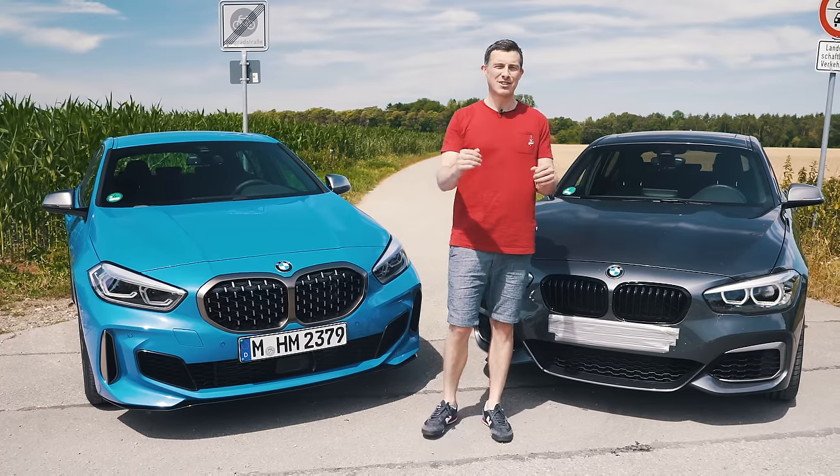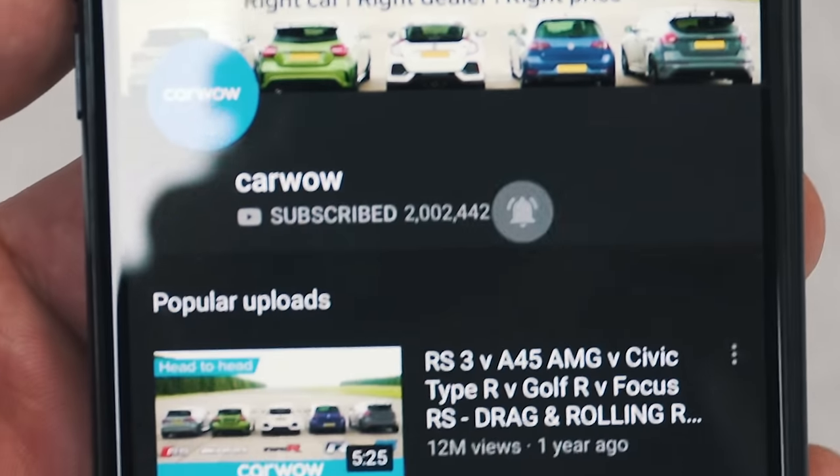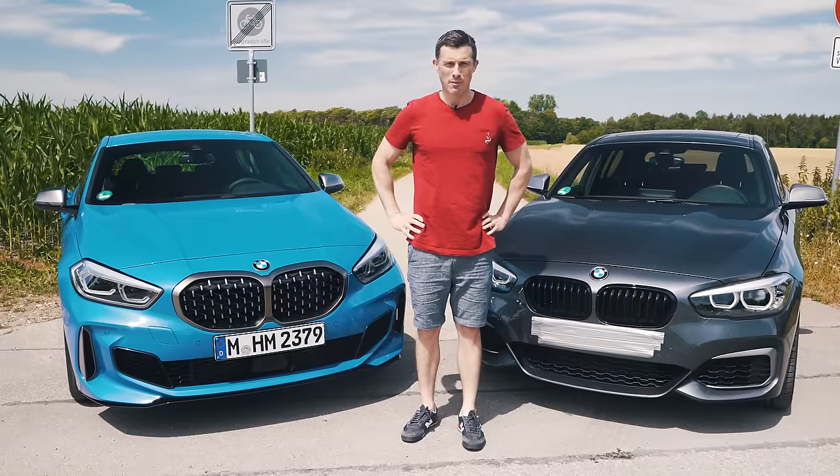Before we do all that, please make sure you subscribe to this channel and hit that bell icon to turn your notifications on so you're alerted when we make a new upload.